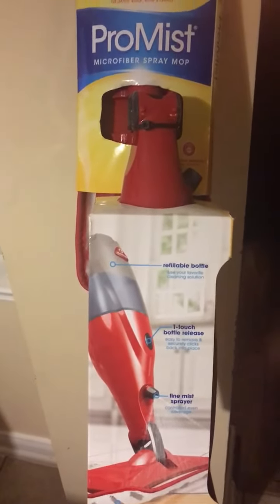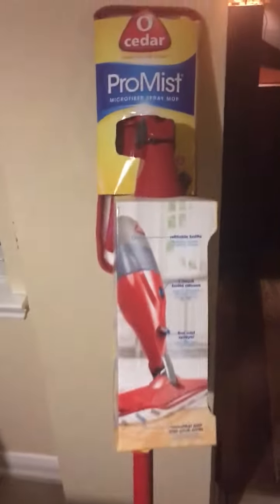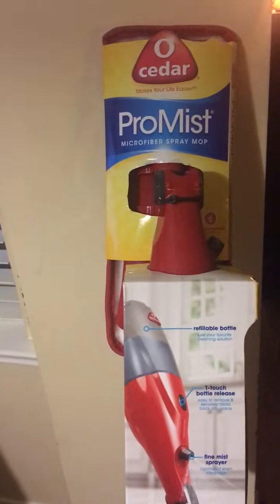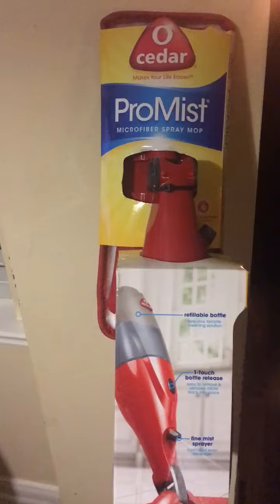I love it. I am bringing it to you guys as my very first deal. You can get it in Walgreens — it is on clearance. You'll find it on the cleaning aisle in the mop section.